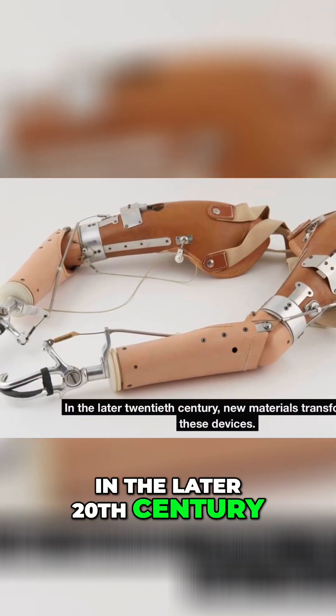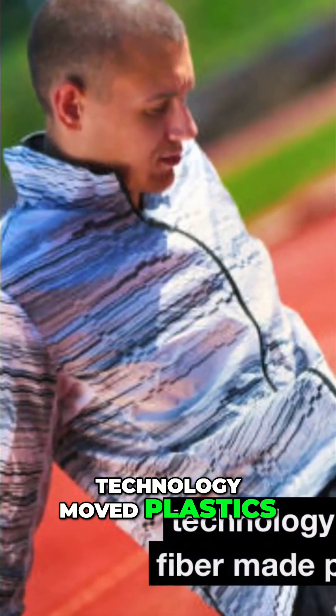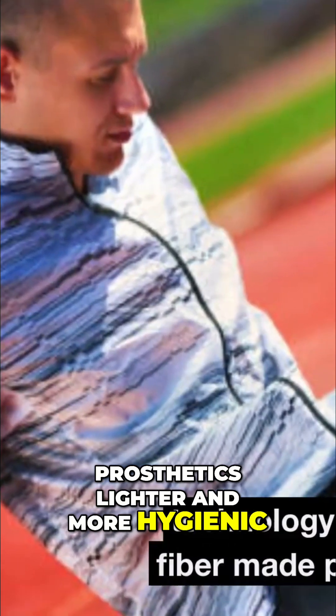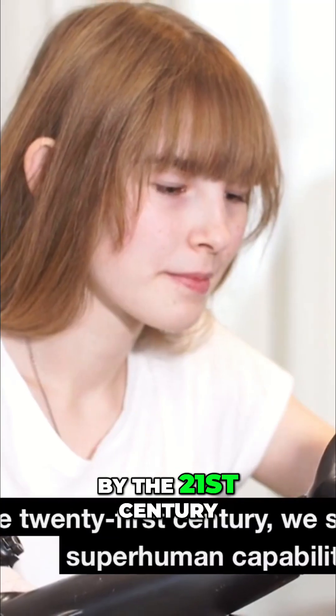In the later 20th century, new materials transformed these devices. Plastics, resins, and carbon fiber made prosthetics lighter and more hygienic. For the first time, they began to fit the human body more comfortably.